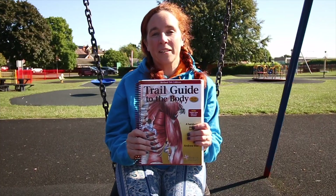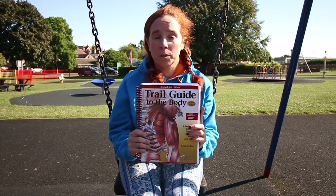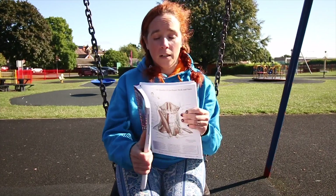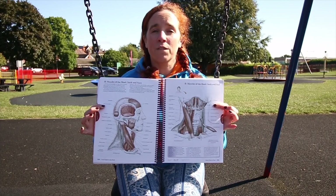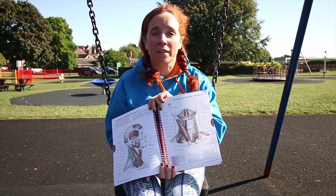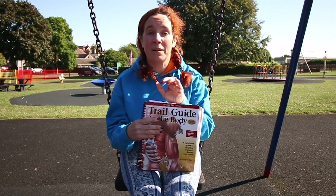Trail Guide to the Body is an awesome book. It helps you find all the muscles and bones and much, much more in the body in an easy to use book. It's all laid out lovely. One thing I like is it lies out flat with a ring bind so that you can lie it on your couch, grab a partner and find all the muscles on each other and work on your palpation. Absolutely fantastic.